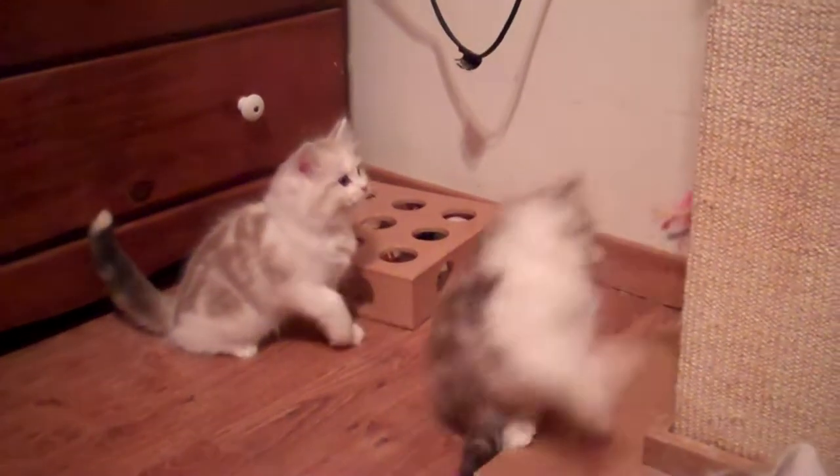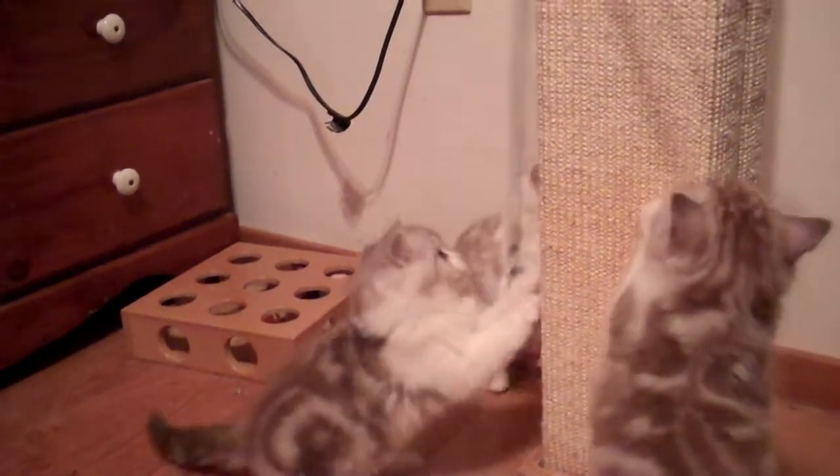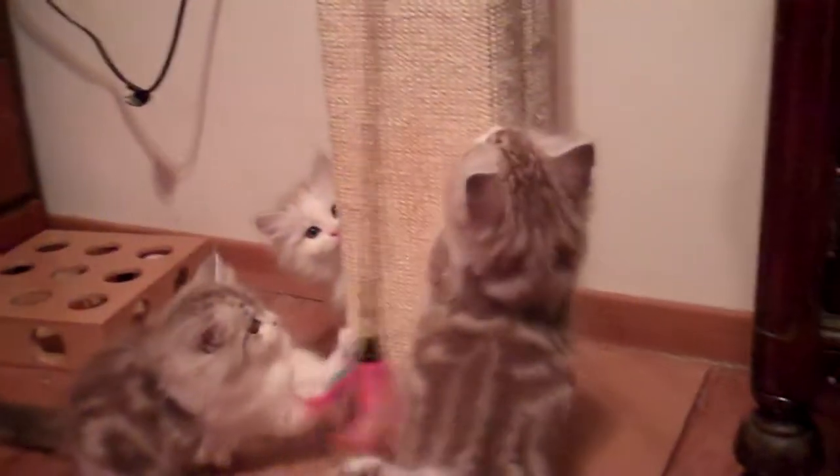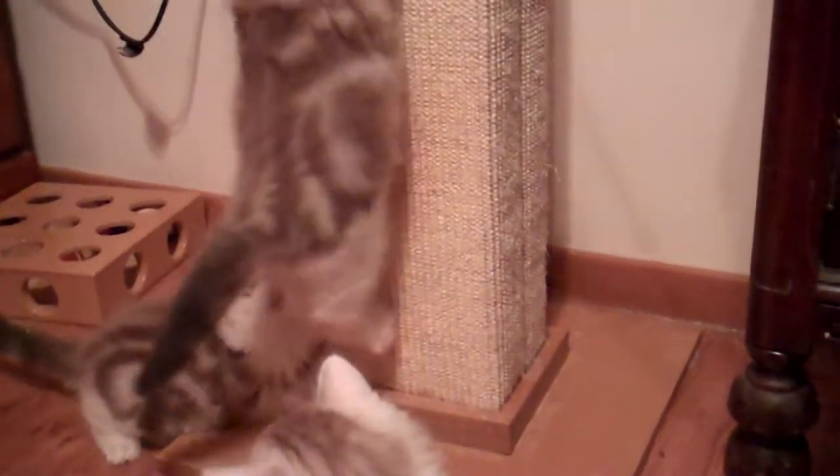Here's Lucy. Lucy's learning how to use the scratching post right there. She's doing a good job. And over here is Solomon. Solomon and Sammy are going to Florida together.